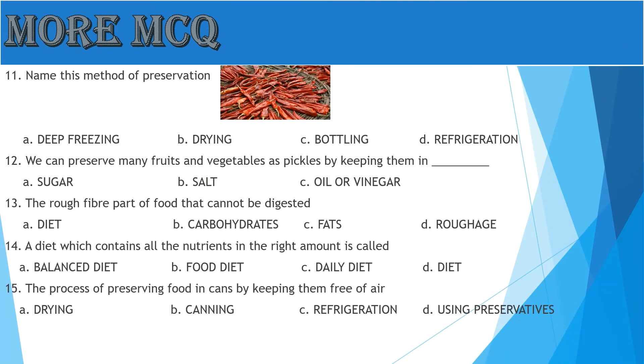Question 11: Name this method of preservation. Friends, you can see it and tell us which method it is — A: Deep Freezing, B: Drying, C: Bottling, D: Refrigeration. Yes, the answer is B, Drying.